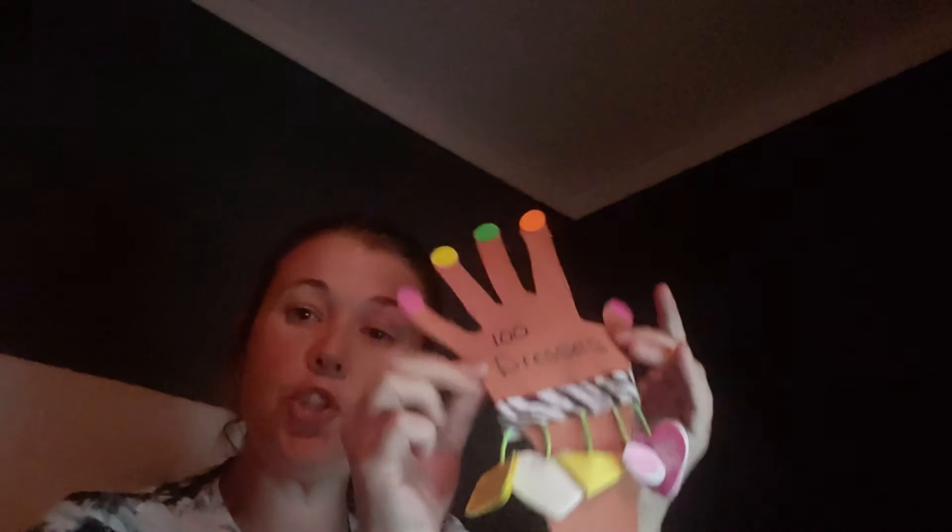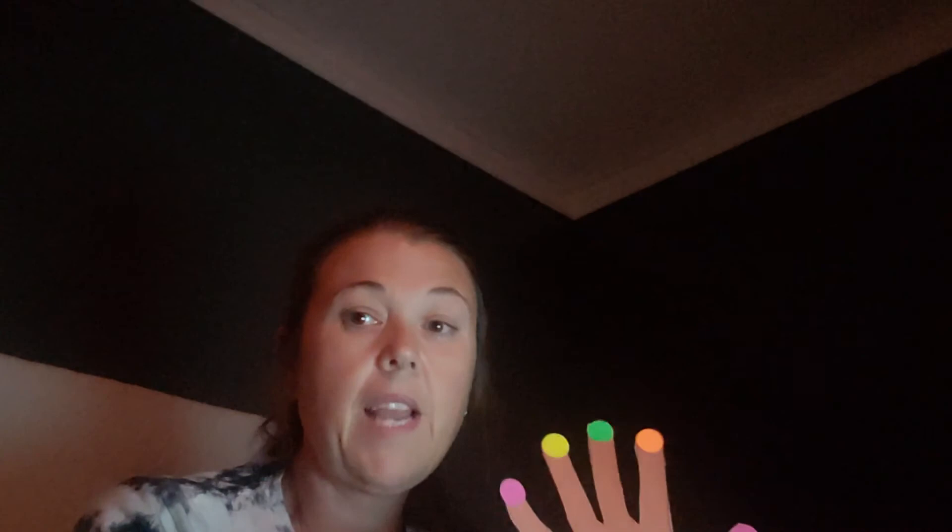Again, I did my book report on the charm bracelet format, based on 'A Hundred Dresses' by Eleanor Estes. I really think this would be a good book to read, especially if you work with children or have children of your own. Thank you!